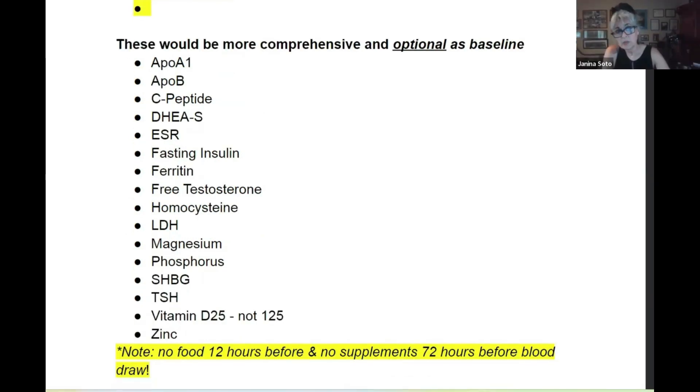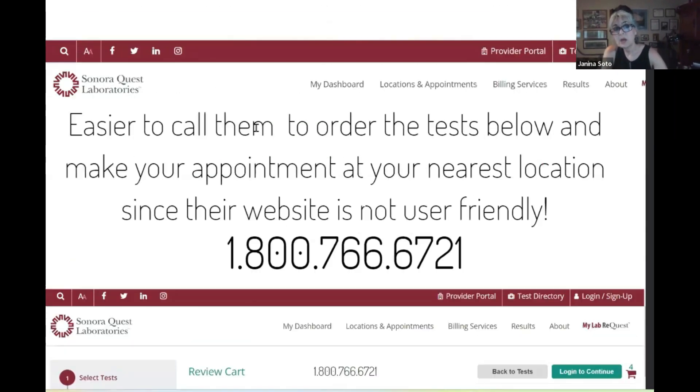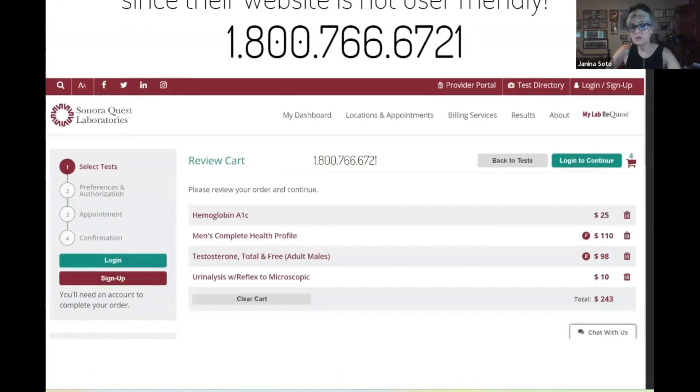I've given you Sonora Quest, Quest, and LabCorp. If there's any other lab you want me to review, send it to me by email or text and I'll add a cheat sheet for you. Getting this information took a lot of time, and I don't want you guys wasting your time getting lost doing it. It was aggravating that even the people who work at these labs couldn't answer the most basic questions.